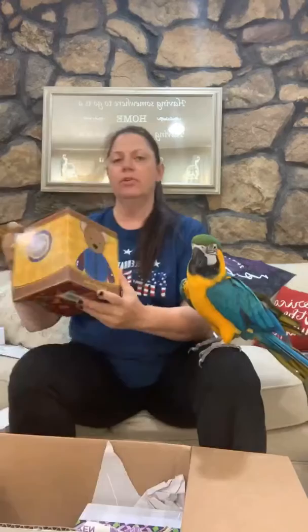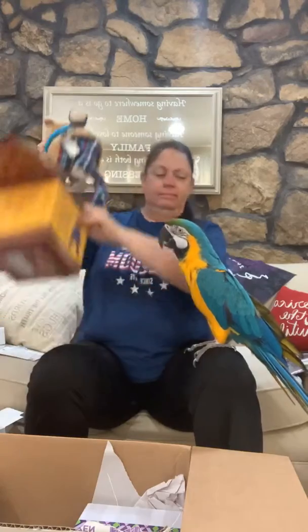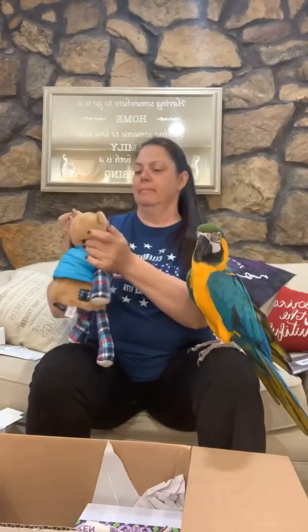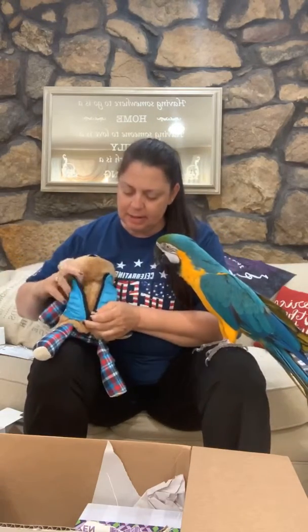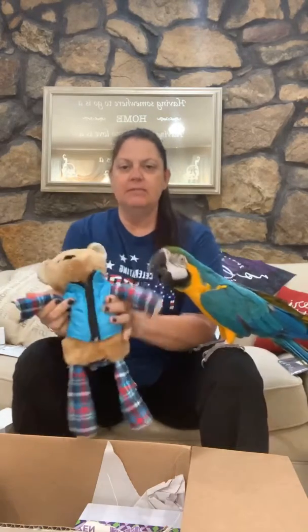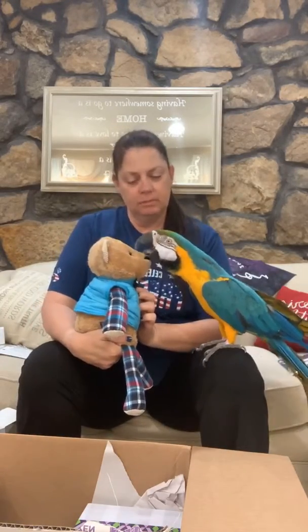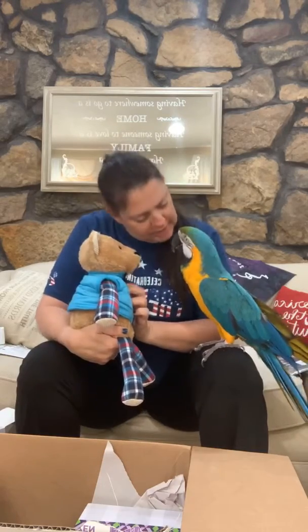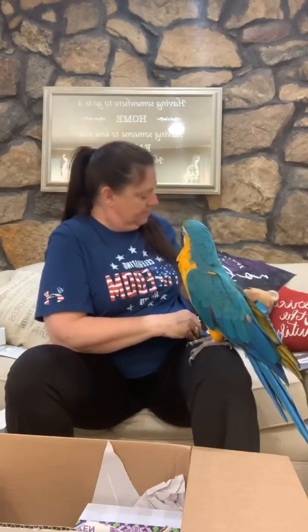Next is Boulder the Bear, a Scentsy Buddy. Anybody who knows me knows I love my Scentsy Buddies. He's got little corduroy ears, and his little jacket comes off. He's on flannel — he's adorable. Cute, isn't he? He'll be going on my bed.